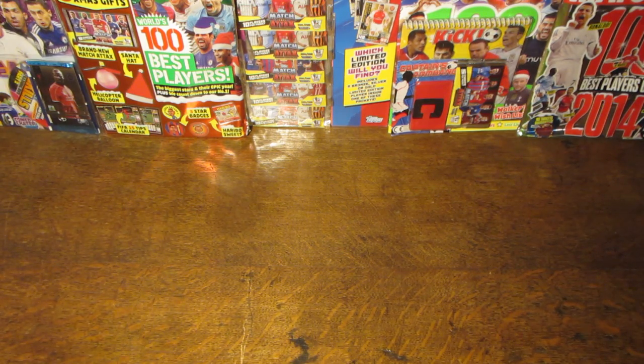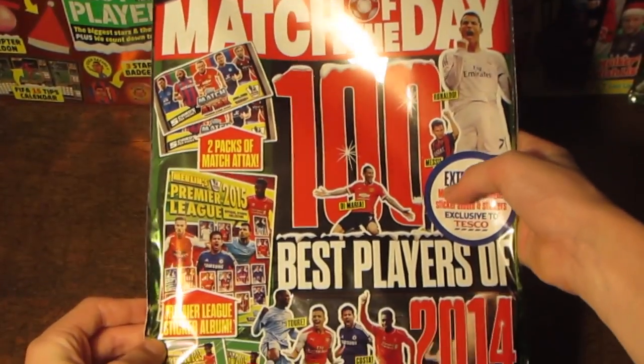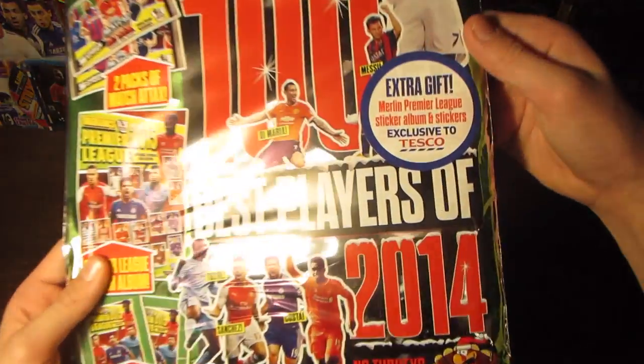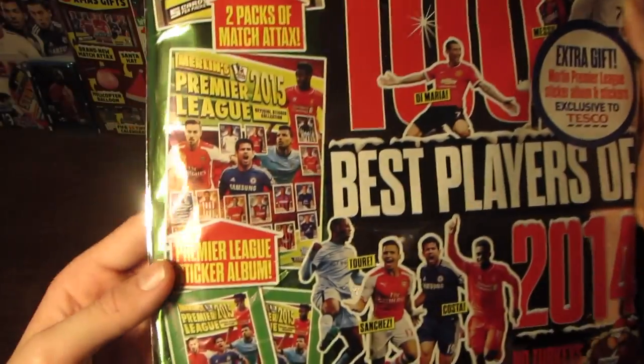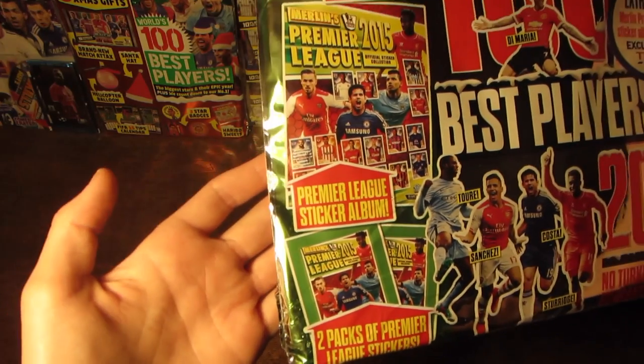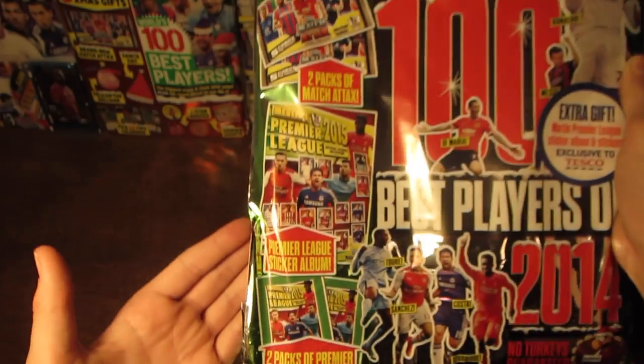Hey guys, it's WB Twirling Hearts USA, and today we do have an opening and review of the Match of the Day Christmas Special, issue number two of this Christmas special. But we do have the Tesco edition, which exclusively contains a Premier League sticker album for the 2015 Merlin collection, and also two packs.